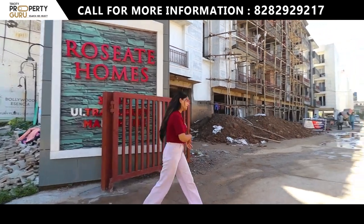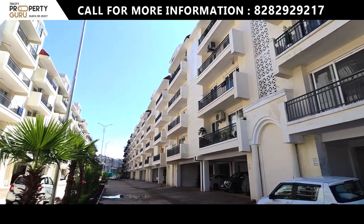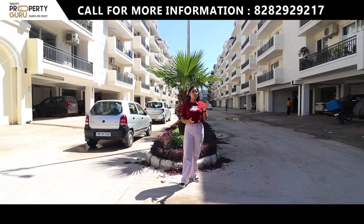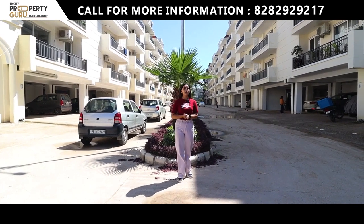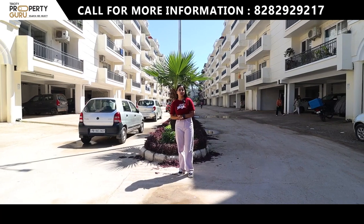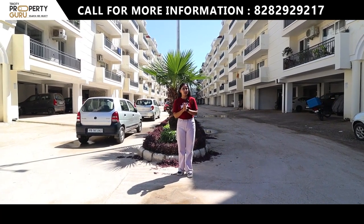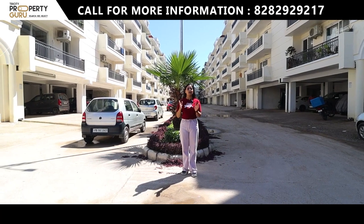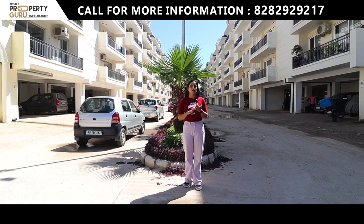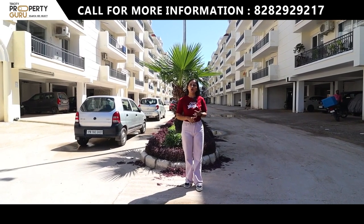Roseate Homes is a complete 7.5 acres township in which you will get different amenities. You will get 4 parks here, big kids' play areas, jogging tracks, sitting areas, and gazebos. Apart from this, there is a 6,000 square feet clubhouse with a gymnasium, swimming pool, yoga center, and party hall.